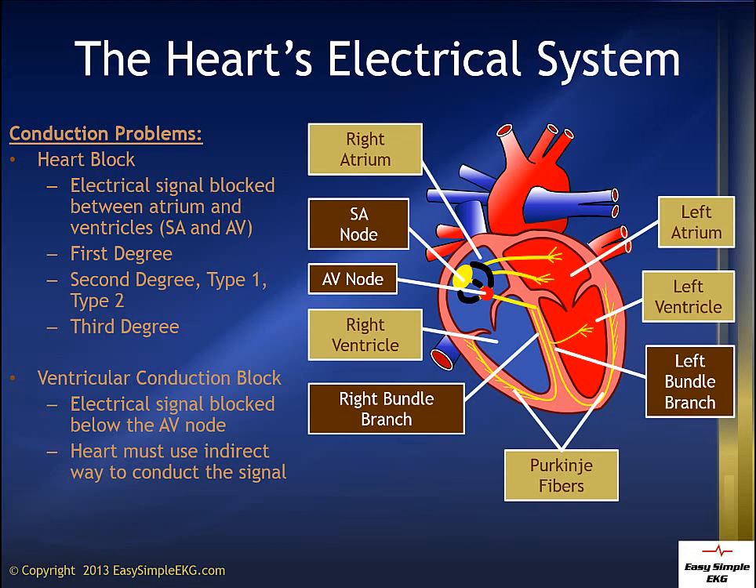A 1st degree heart block, and even a 2nd degree type 1 heart block, can be pretty benign findings. Whereas a 2nd degree type 2 heart block, or a 3rd degree heart block, can be lethal.